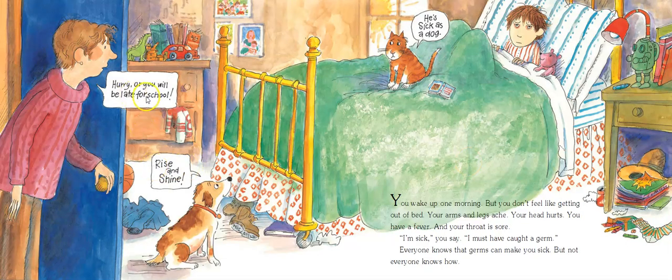You wake up one morning but you don't feel like getting out of bed. Your arms and legs ache. Your head hurts. You have a fever and your throat is sore. 'I'm sick,' you say. 'I must have caught a germ.'